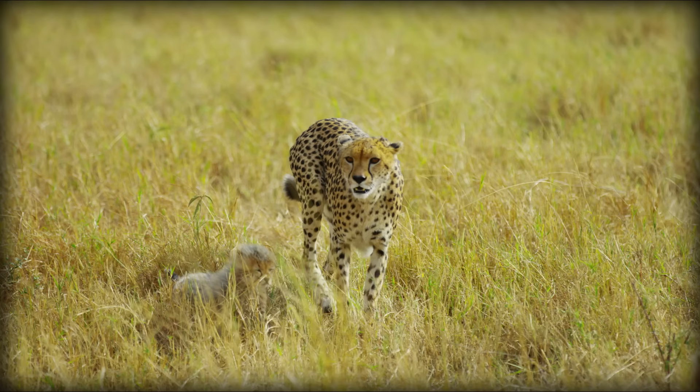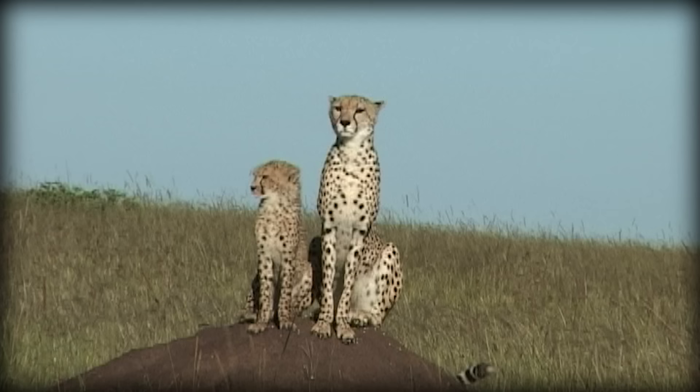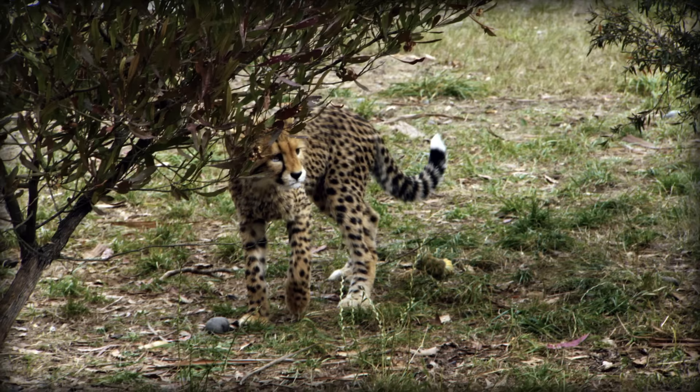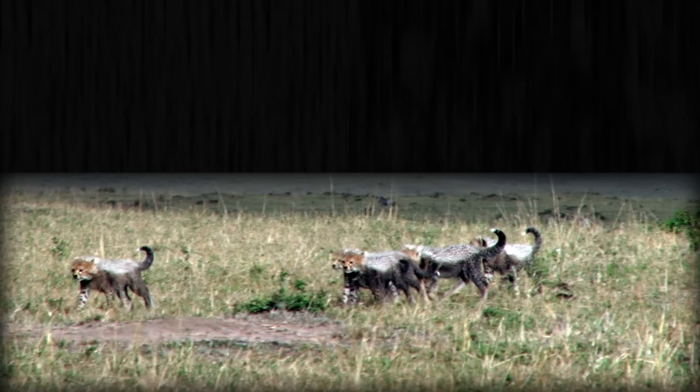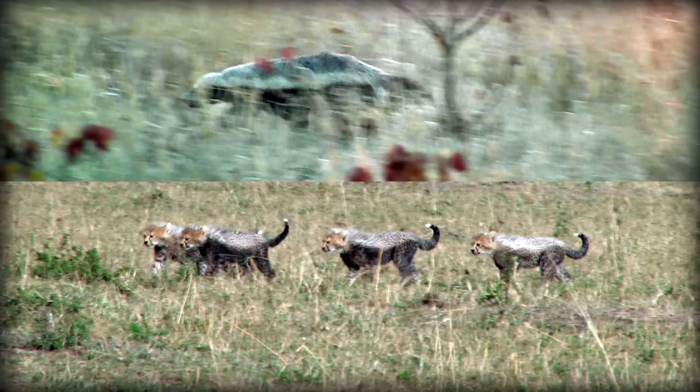Cheetah cubs are born very underdeveloped, with their eyes closed for about a week. It takes about another week for them to learn to walk, and around 14 weeks to reach adolescence. Unfortunately, only about 20% of them will make it that far, and the rest are primarily preyed upon by lions and spotted hyenas. Cheetah cubs are absolutely adorable and look rather different from the adults, mostly because of their mohawks — a layer of light-colored fur called a mantle. We're not entirely sure why they have it, but one theory is that cheetah cubs are mimicking honey badgers to benefit from their reputation of being fearsome.